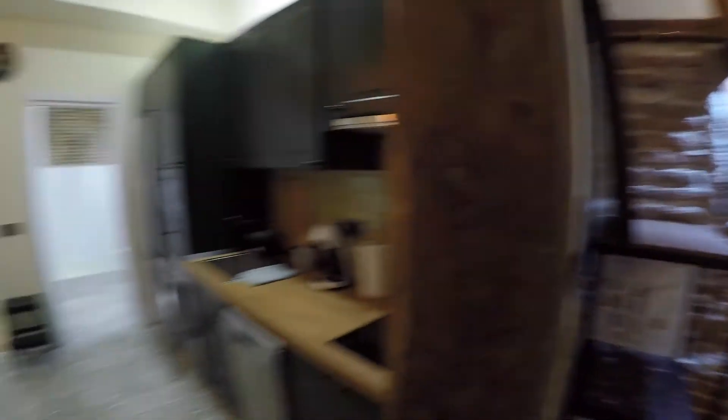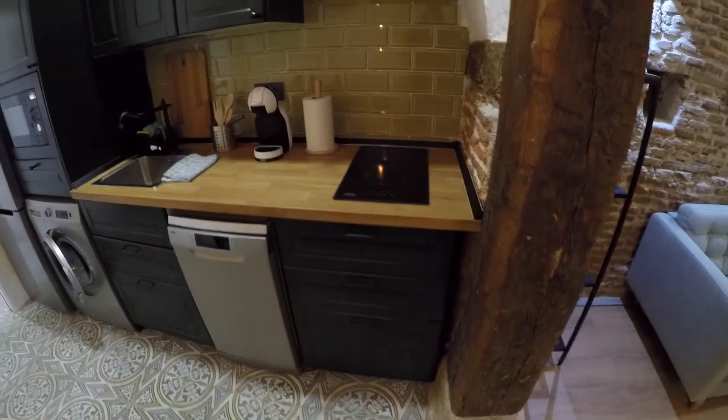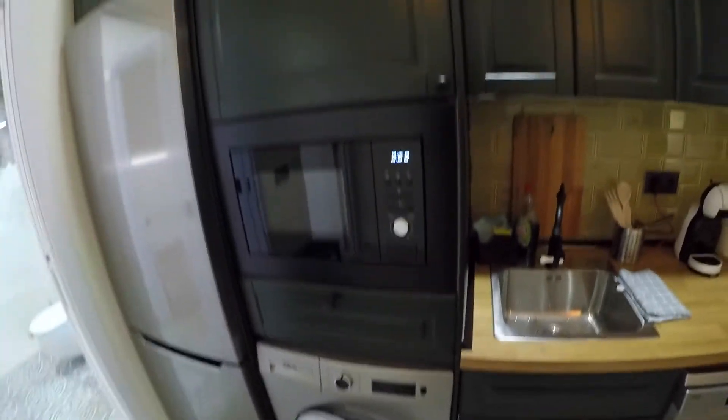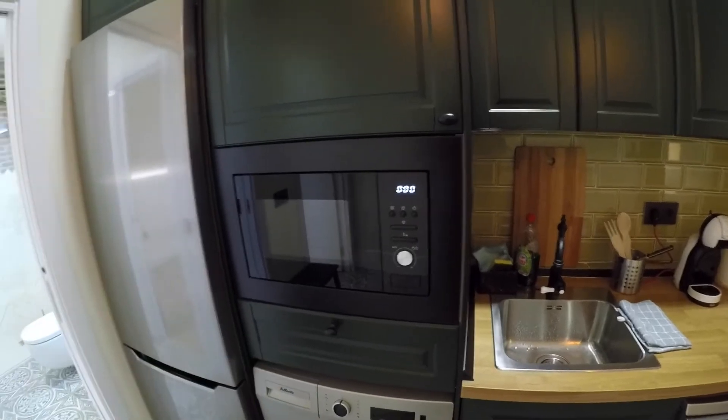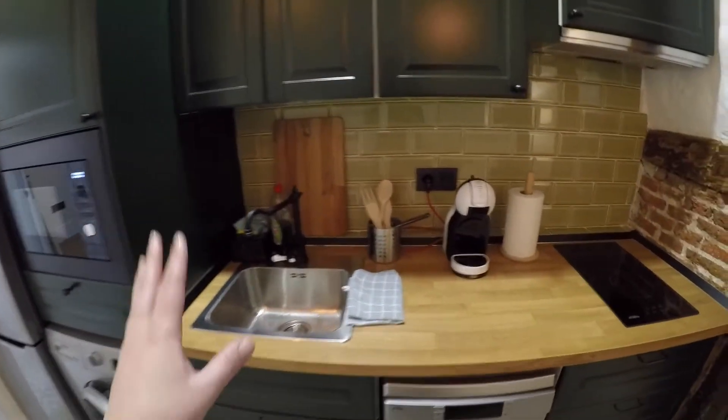And behind me we have the fully equipped kitchen. As you can check, it's also remodeled. We have here some drawers, the stovetop, the dishwasher, the sink, the washing machine, a microwave — it's also an oven. We have here the fridge, the freezer, and a lot of storage for all your ingredients and food.